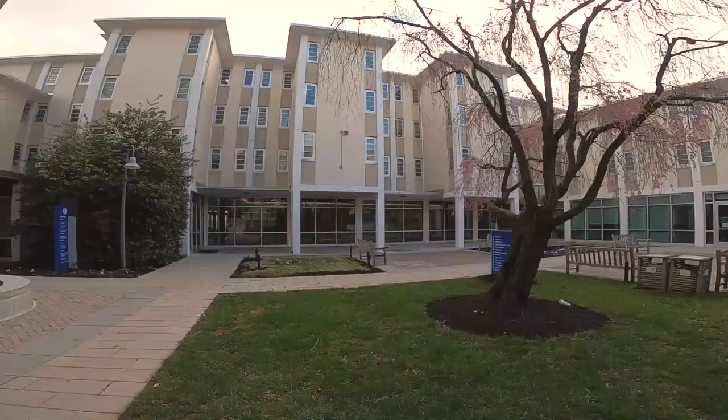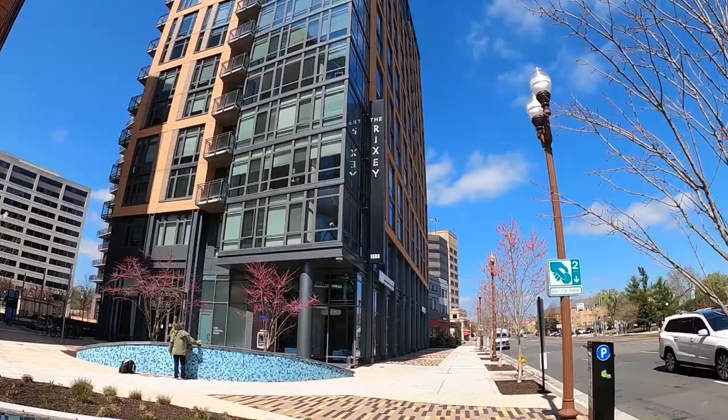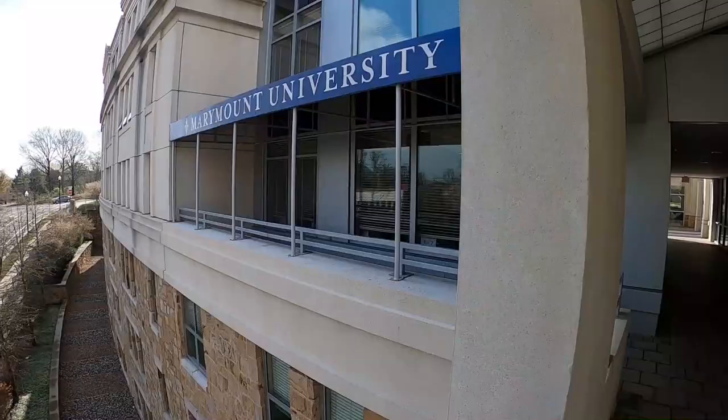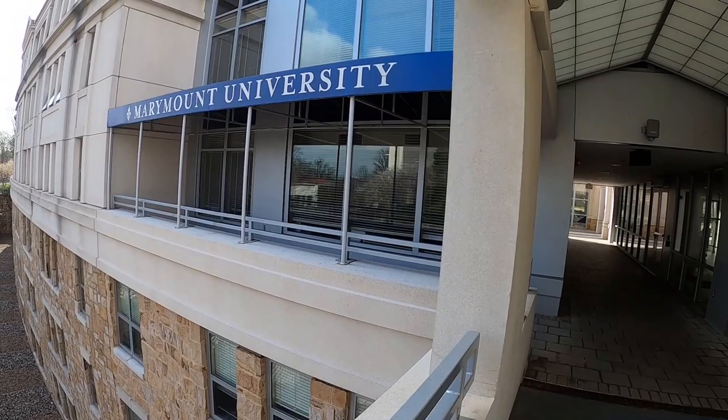Hi everyone! Today we are going to give you an inside look at our residence halls here at Marymount. When you live in one of our residence halls, you get to be a part of a welcoming and thriving community. These halls will be your home away from home, so let's take a look.